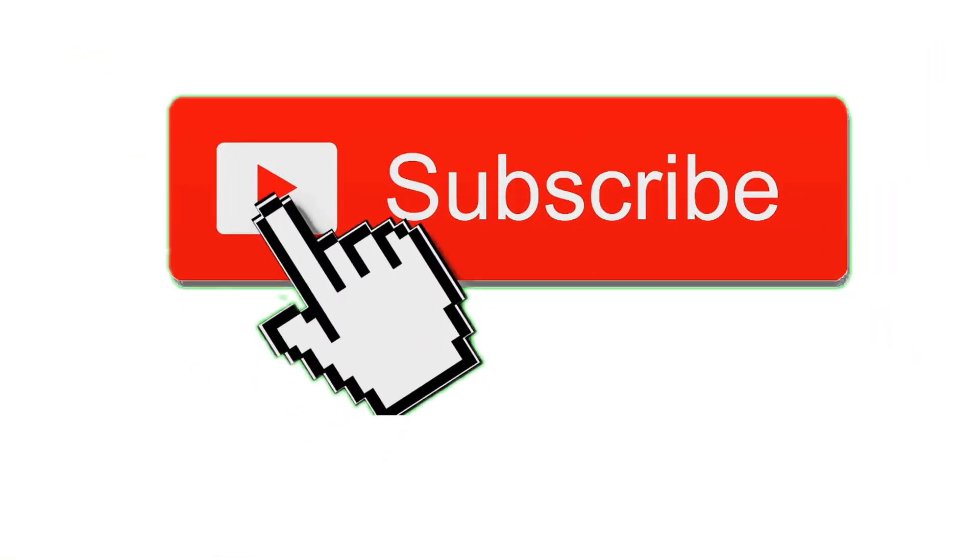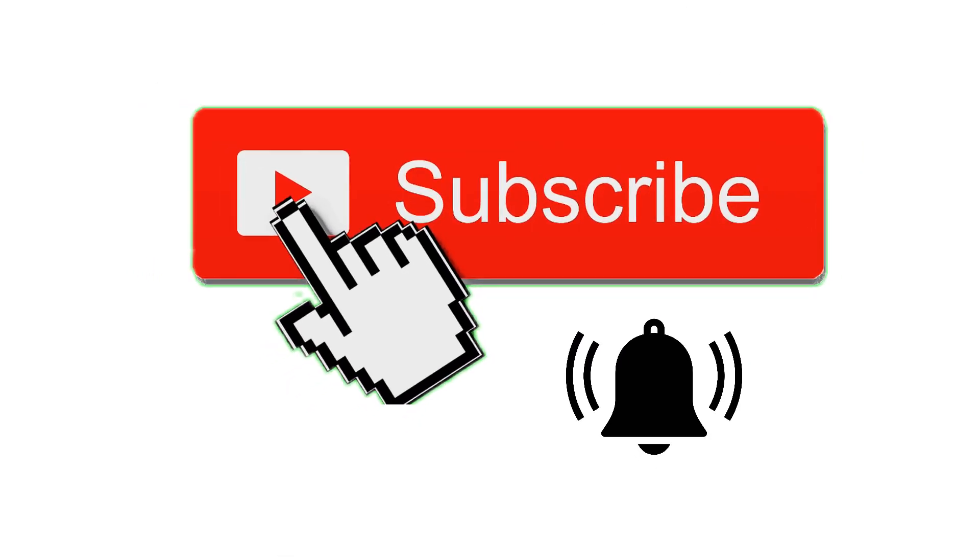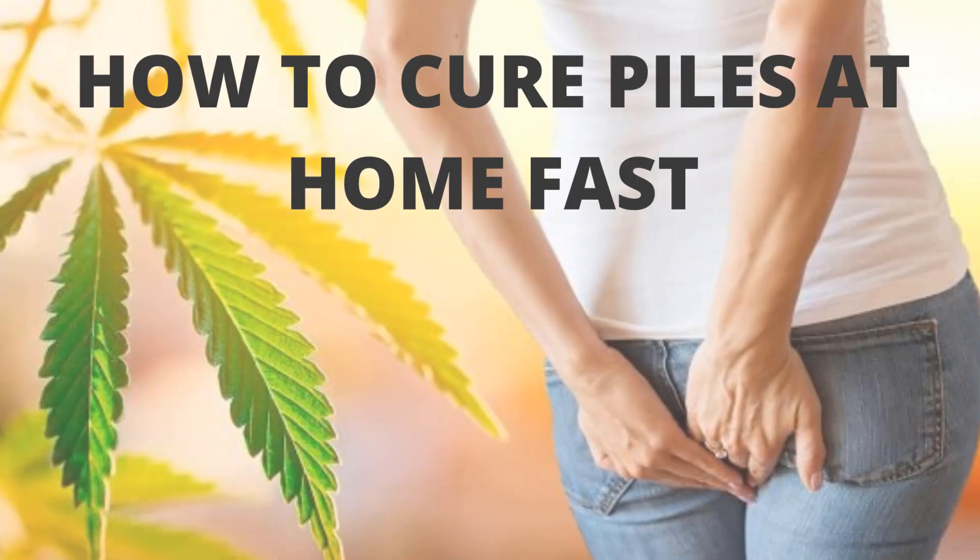Hello everyone. Before watching this video, don't forget to subscribe to our channel by clicking the red subscribe button below and hit that bell icon to get notified whenever we release a new video. How to cure piles at home fast.